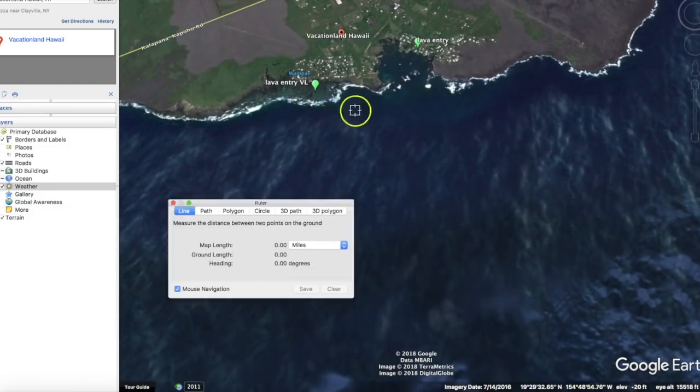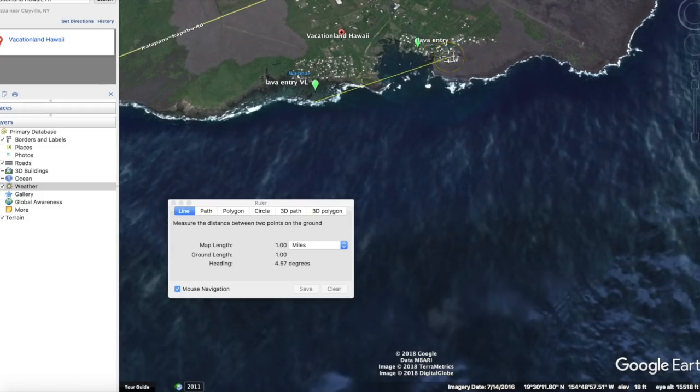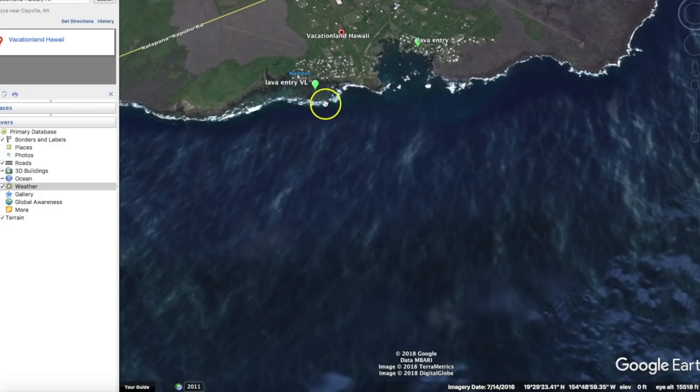Right now the current lava flow is here. It extends for about a mile, a little over a mile — just past Vacationland and just on the other side of this bay. But pay attention to the water depth. As I come off the coast right here, it drops 124 feet, then 271, almost 500 feet right there. So it gets very deep, very quickly.